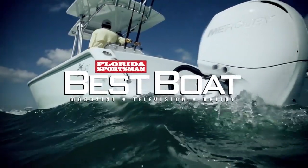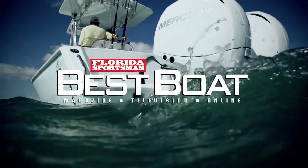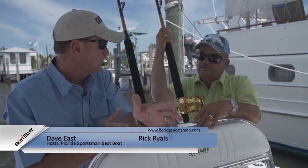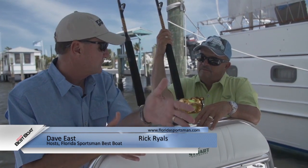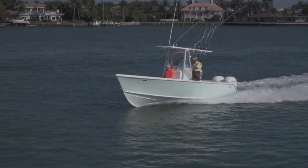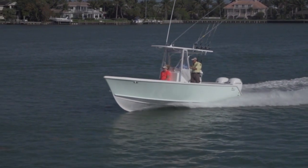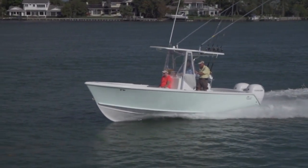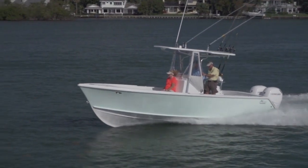Welcome back to Florida Sportsman Best Boat. This week we'll be featuring center consoles in the 24 to 26 foot range. We're on the new Stuart Boat Works 26, and what I love about this boat is its efficient design. They've used some old technology and added a little bit of new technology — just enough to be comfortable. It's a really clean boat with everything you need and not cluttered with fancy stuff. It's very practical.